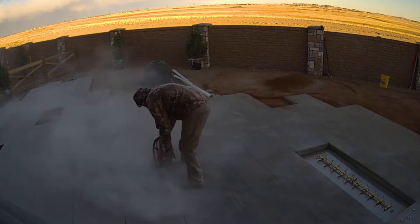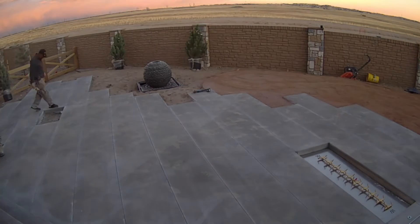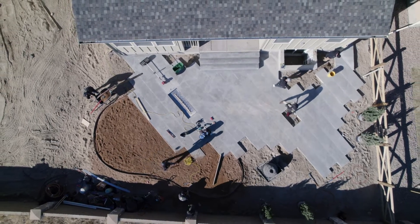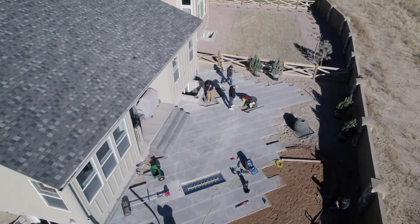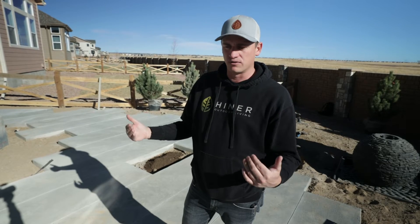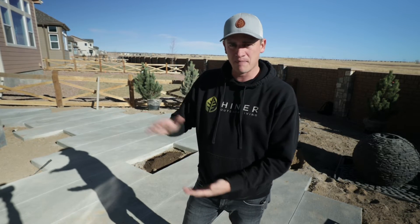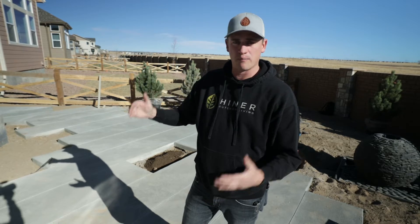The concrete guys made it back Friday afternoon and put the saw cut lines in. From a design standpoint, we've got these two-foot bars sticking in and out of the pattern. My intent was to take something that's normally just a boring gray slab of concrete and elevate it to another level. It's still that same economical material, but by doing this it makes it feel and look really high-end and luxurious without breaking the bank.